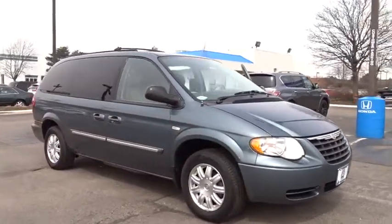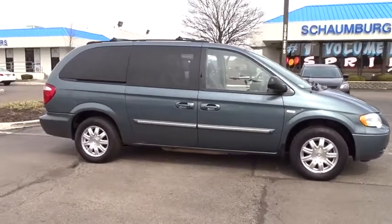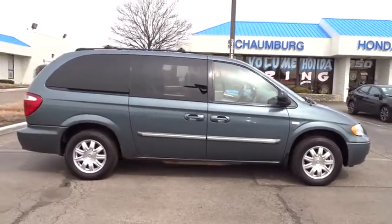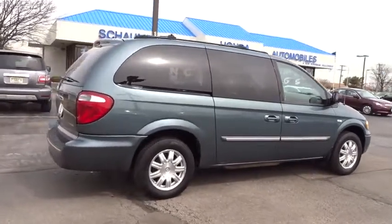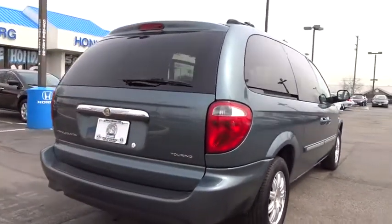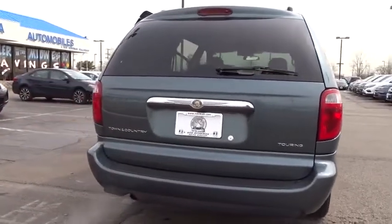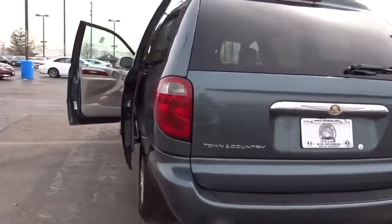The 2006 Chrysler Town & Country. The Town & Country's V6 engine provides plenty of power while still providing the fuel efficiency you look for in a vehicle. Tow up to 3,600 pounds when your Town & Country is equipped with the towing prep package. Seat seven comfortably and choose from stow-and-go seating or the innovative swivel-and-go seating.